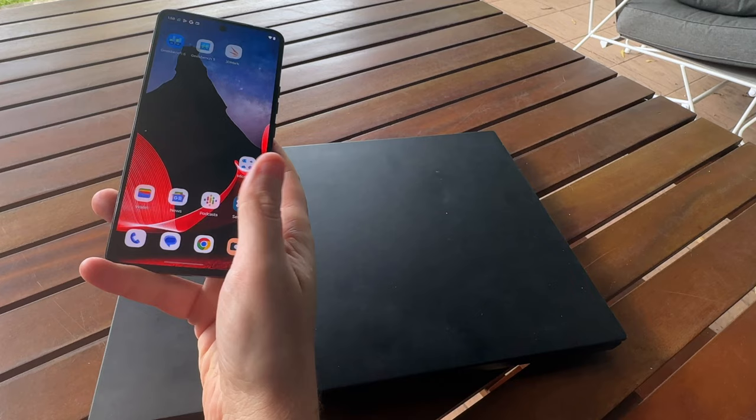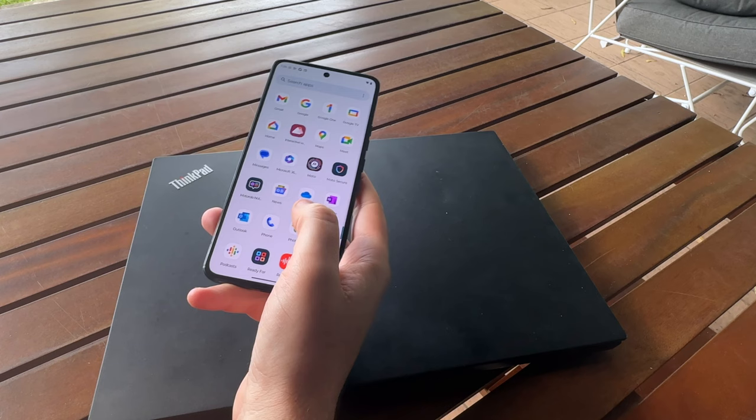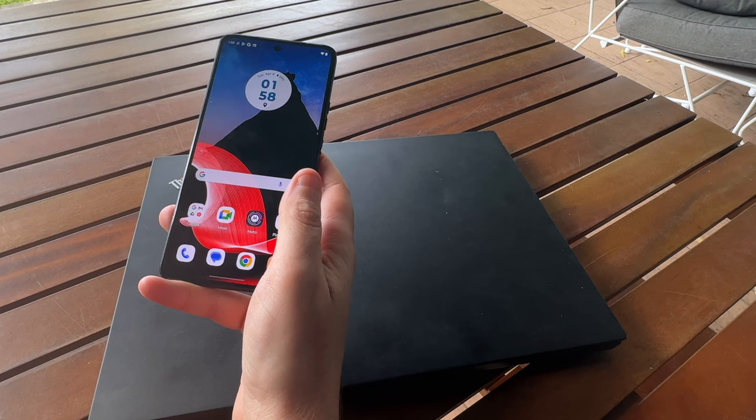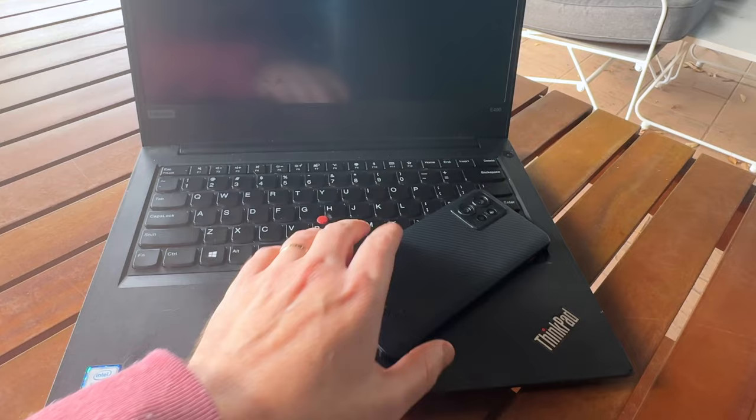The ThinkPhone is pitched as a business phone first and foremost, in the same way that the ThinkPad is a business laptop. The ThinkPhone sells in Australia for $999 outright, which places it sort of at the bottom end of premium in this market. International pricing can vary a fair bit. But is it worth its $999? Well, let's take a look.